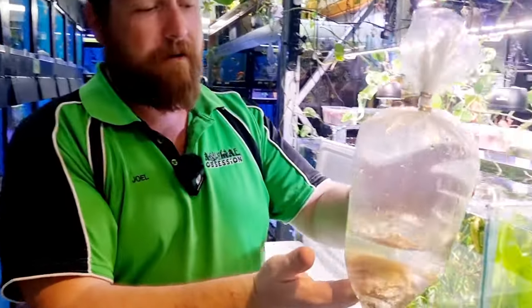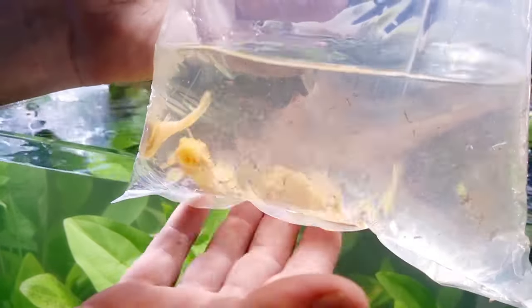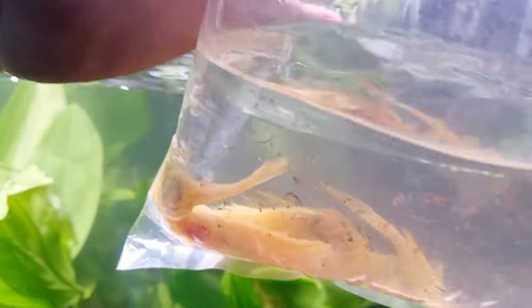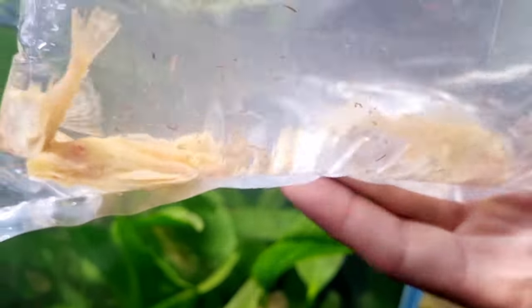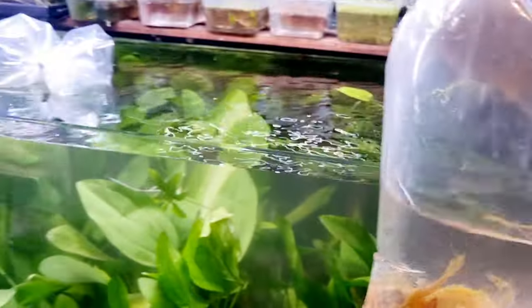Very very nice! Look at these gorgeous albino sailfin plecos — these ones are a nice size. I was expecting way smaller; it's always a nice surprise when you get way bigger. They're going to be fantastic value.